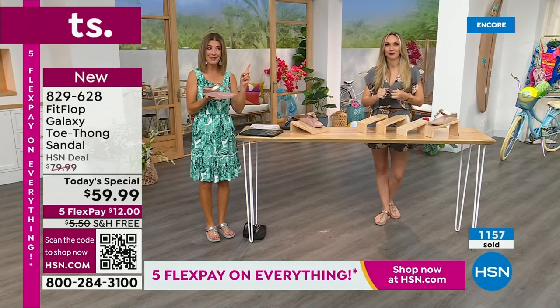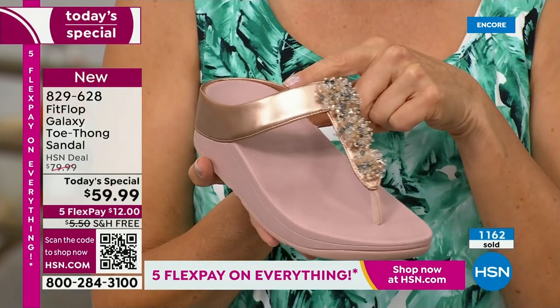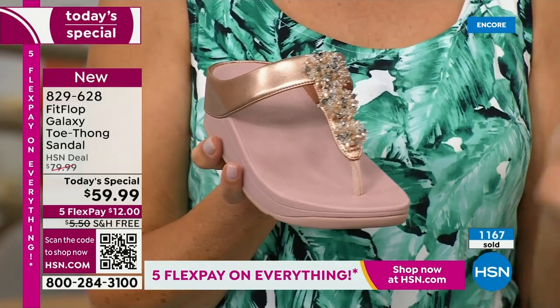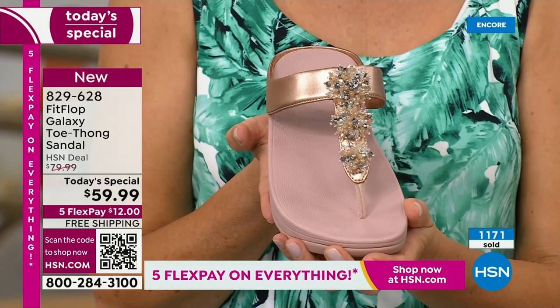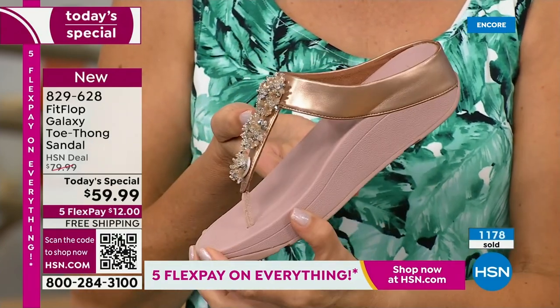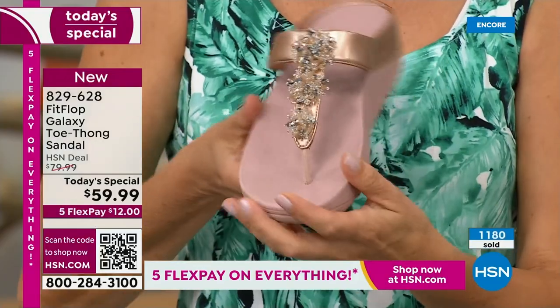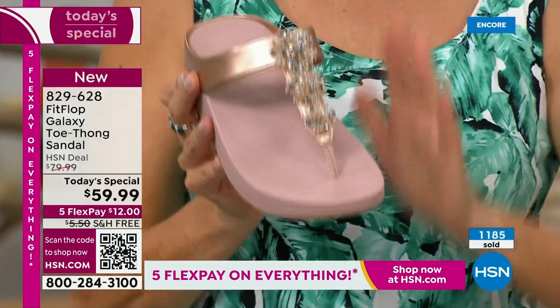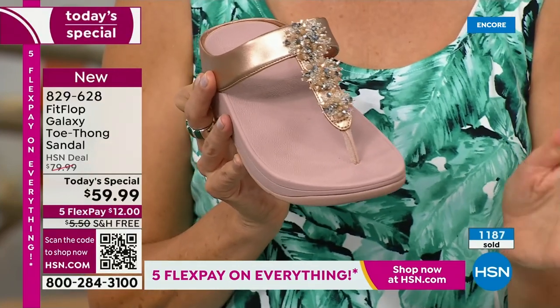It takes some of the best designers and it takes a woman behind the brand to realize — at the very beginning, they designed shoes based on men's feet. Well, last time I looked, our feet don't look anything like men's. This is a fabulous way to get in on the beauty and the style. And of course, our amazing value. Fit Flop shoes are not $59.99.